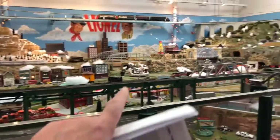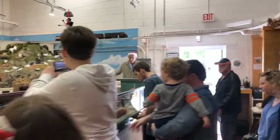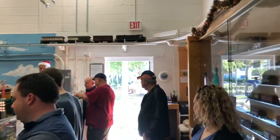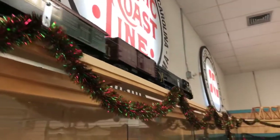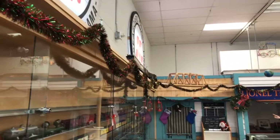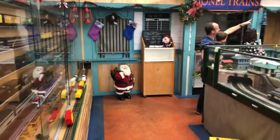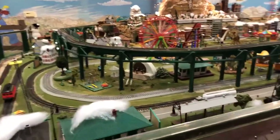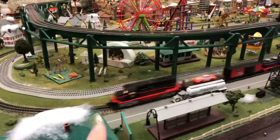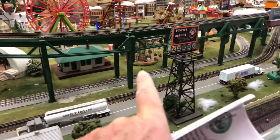Lionel trains are kind of a Christmas tradition. There comes the passenger train — Pennsylvania — a model of a Pennsylvania electric engine. Back into the tunnel it goes. That is a big O-scale train up there. There's something tucked in every corner of the museum — the closer you look, the more you're going to see. There's a little band shell with musicians, and a merry-go-round going around back in there.